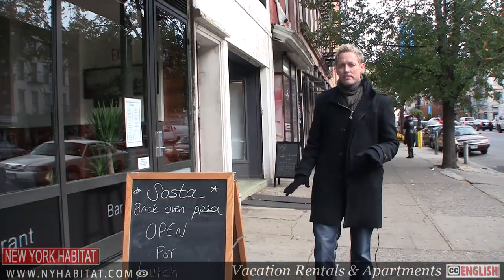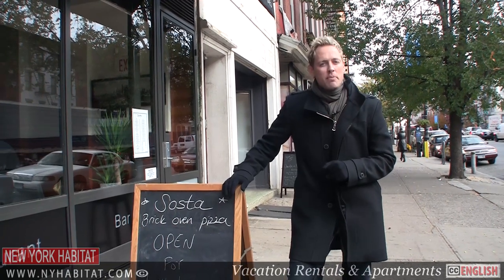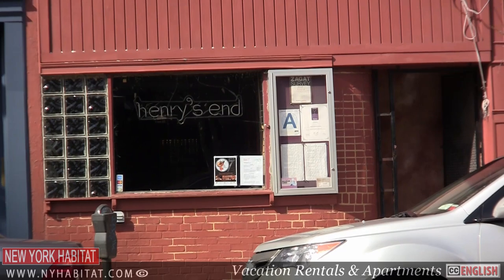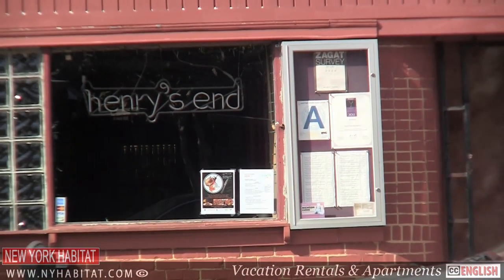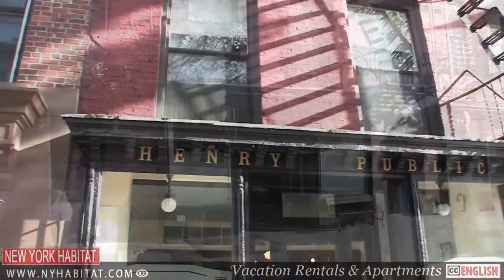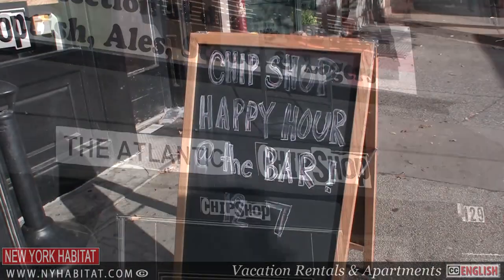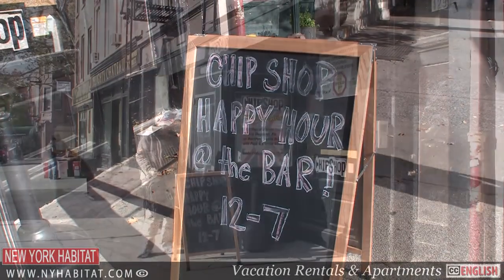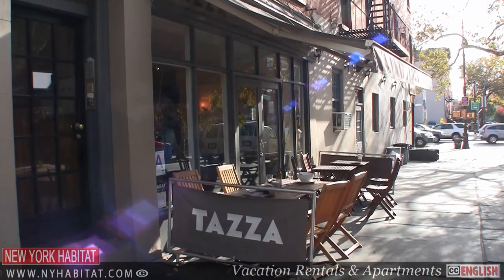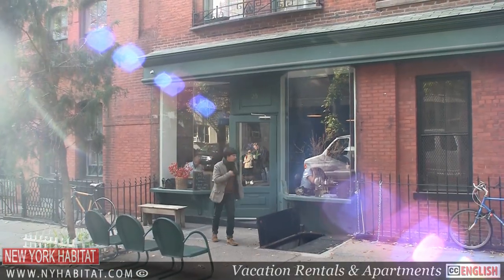Brooklyn Heights is a quiet neighborhood, but on Henry Street and Atlantic Avenue you'll find a fun mix of excellent bars and restaurants. You've got Henry's End on Henry Street, Henry Public also on Henry Street, Chip Shop on Atlantic Avenue, Taza on Henry Street, and Iris Café on Columbia Place.